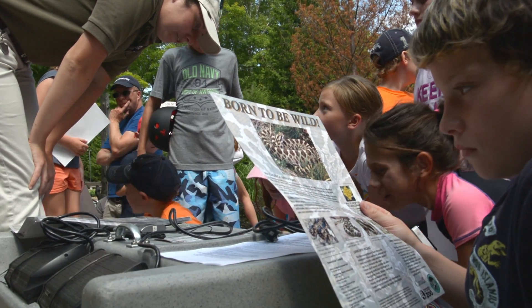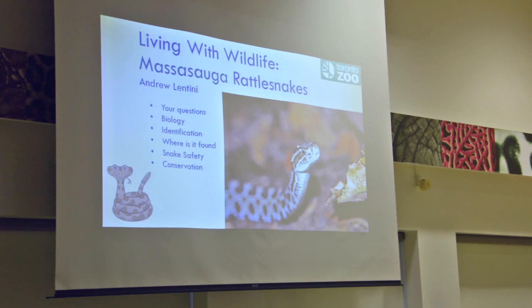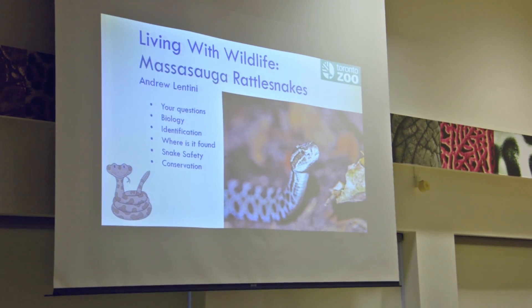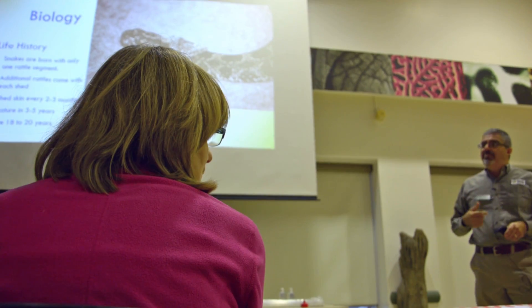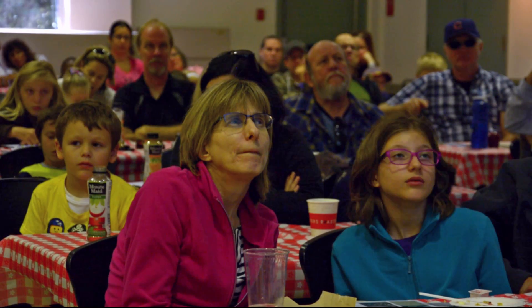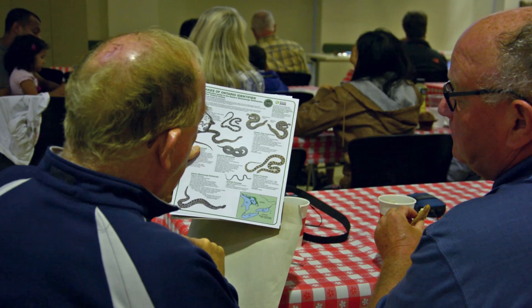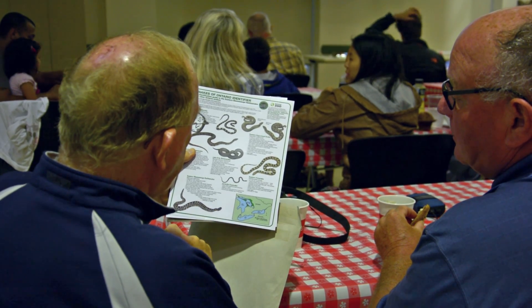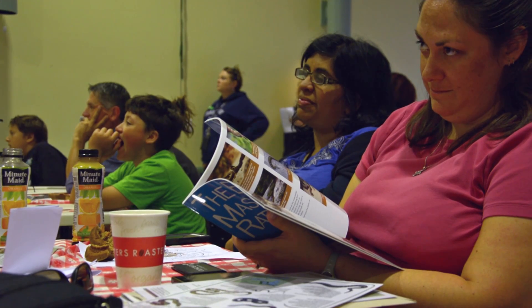We can get the message across through the Massasauga rattlesnake workshops that we host here at the Toronto Zoo. Participants go through a PowerPoint presentation where we teach them about snake biology, range, habitat, and habits — how you can learn to interact safely and live with these snakes, and how you can even help them survive through stewardship programs and other things you can do to protect Massasaugas as well as their habitat.